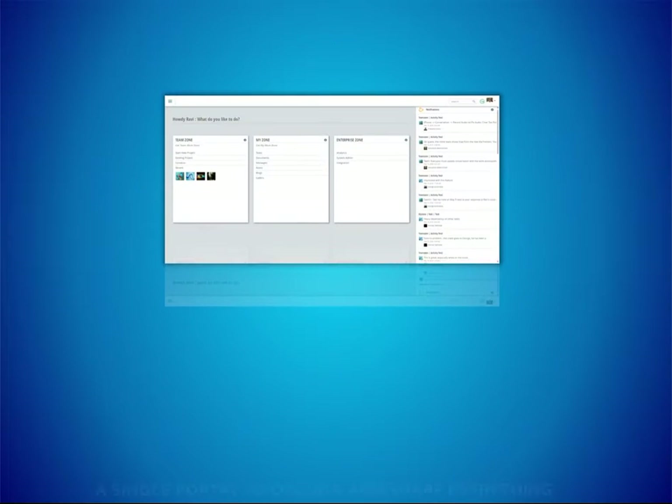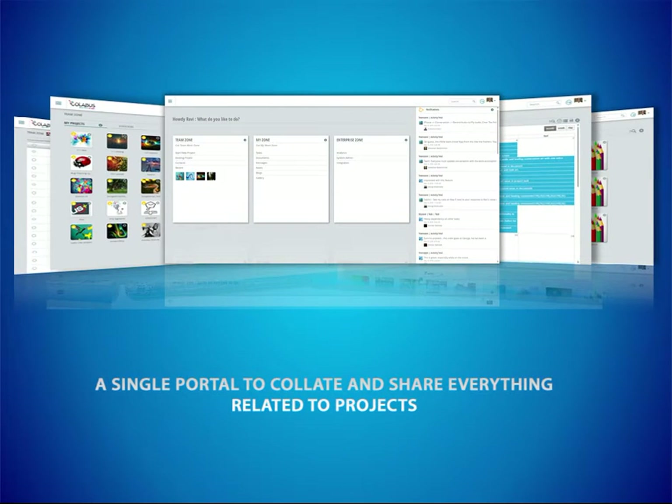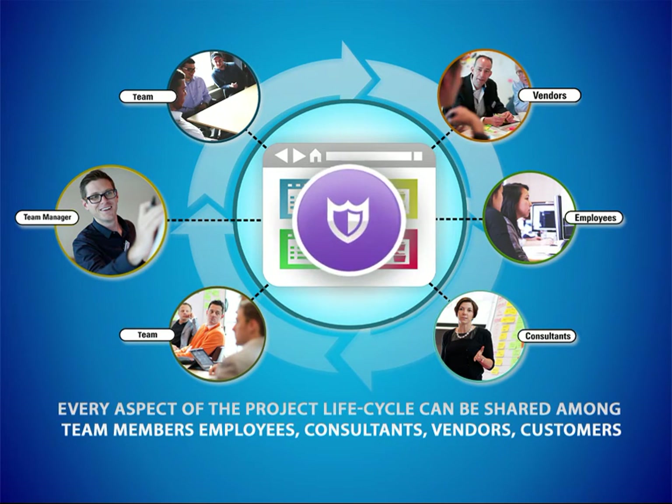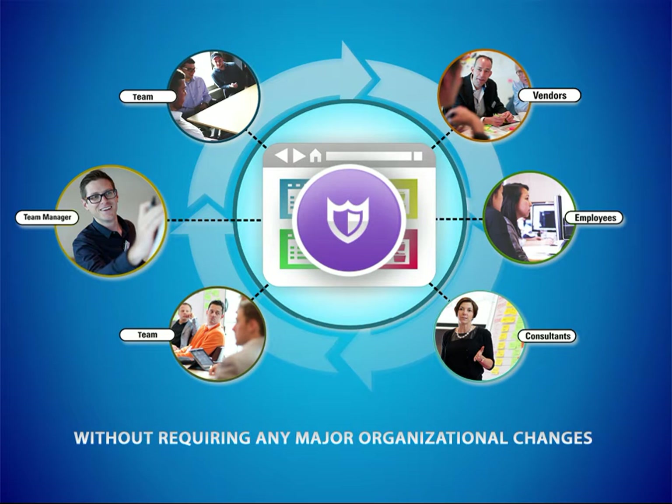A single portal that facilitates sharing and collation of all project-related materials like ideas, discussions, emails, documents, hyperlinks, tasks, and workflows. Every aspect of the project lifecycle can be shared amongst team members, employees, consultants, vendors, and customers in a secure environment without requiring any major organizational changes.